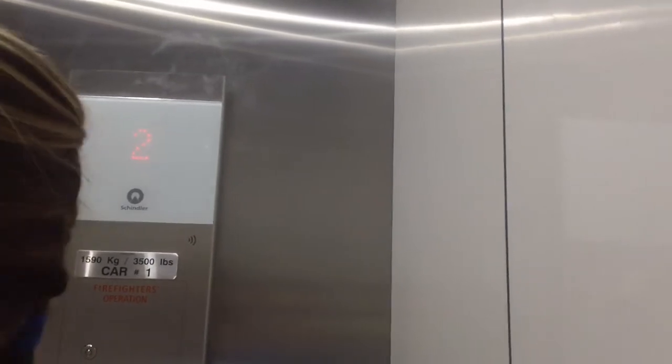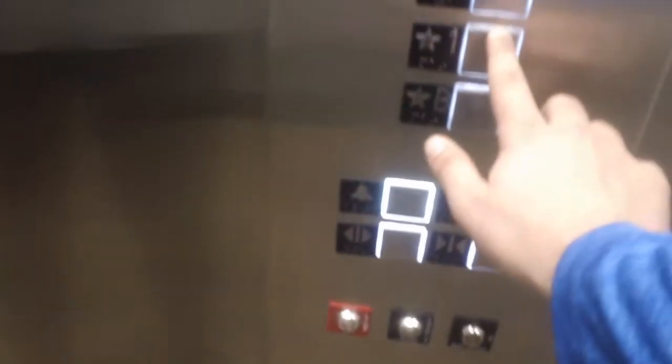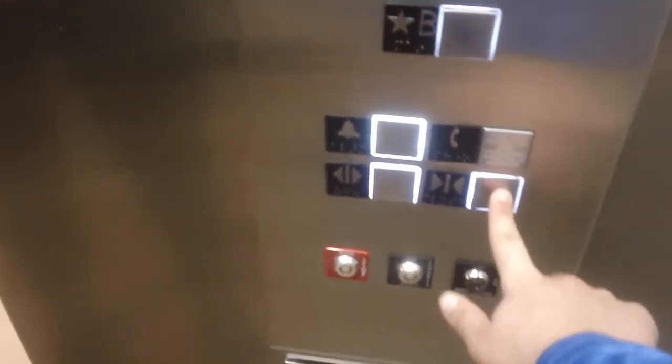Oh, wow. It is larger. How many pounds? 3,501. The inspector installed it in 2020.